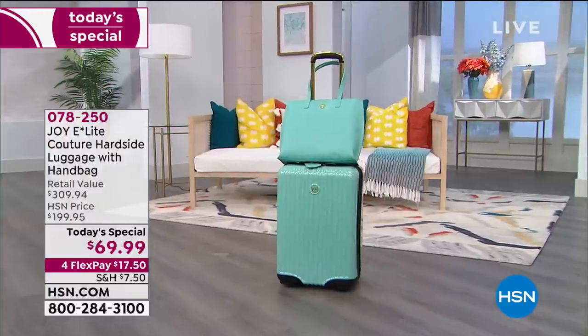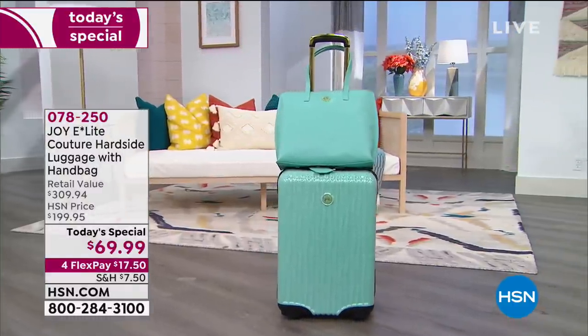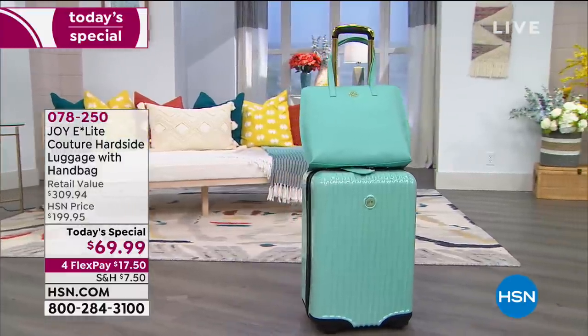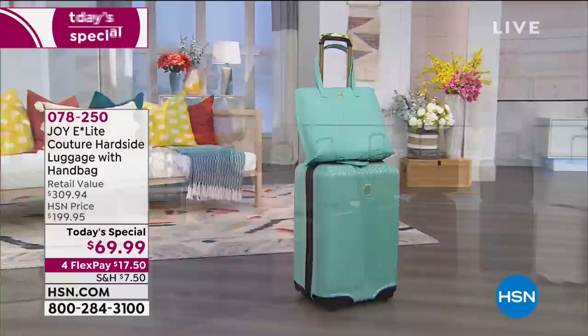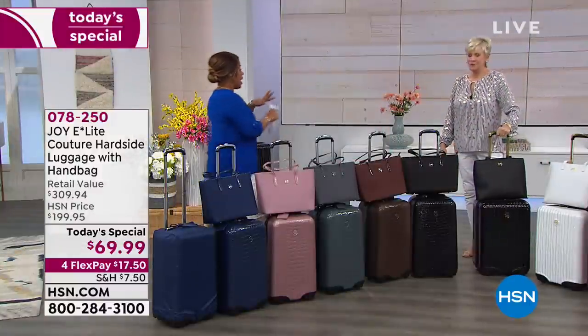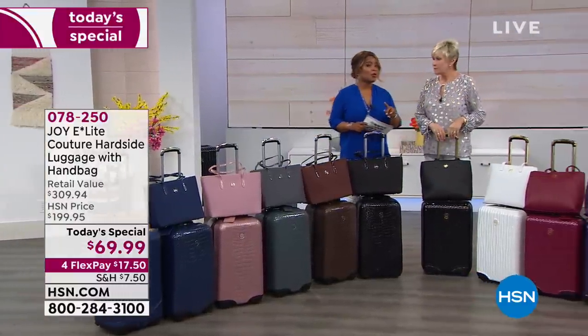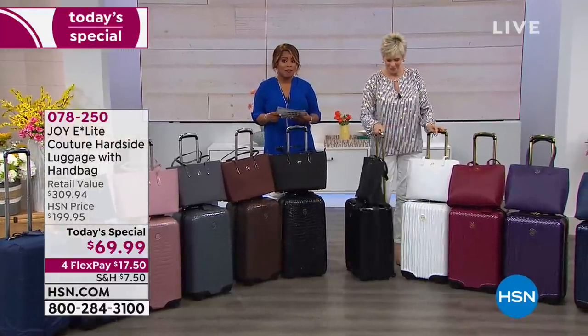Here's a quick update — last call on the mint green. It's only available in the Couture Wavy, and there are 150 remaining. That's my absolute favorite. So that one is very limited. Big night — 65% off. The retail value on the luggage set is $309.